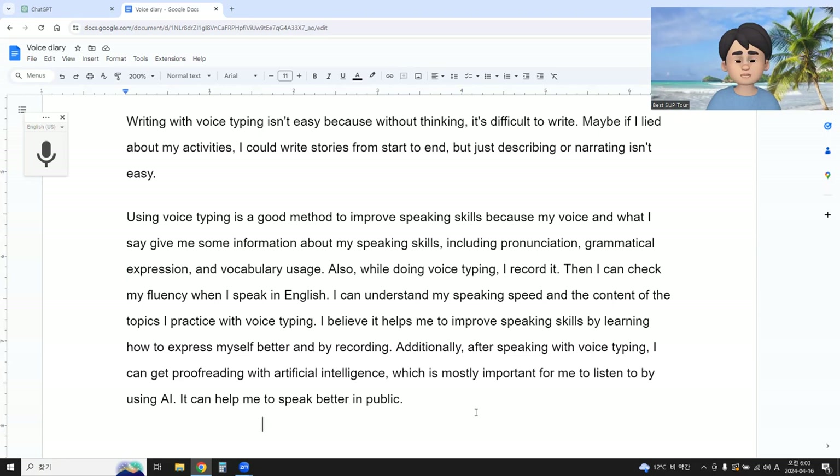Voice typing helps me improve my speaking skills by learning how to express myself better and by recording. Additionally, after speaking with voice typing, I can get proofreading with artificial intelligence, which is mostly important for me. By using AI, it can help me to speak better in public. Thank you — we learned about voice dialogue.